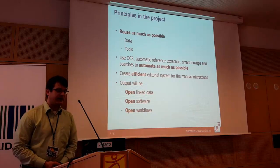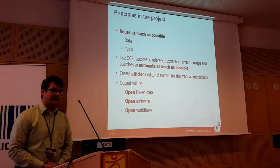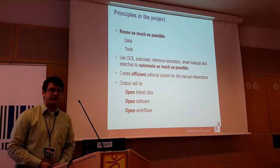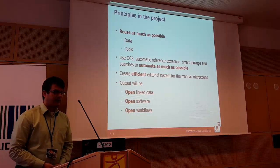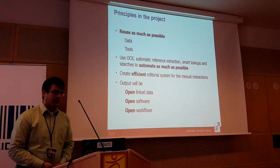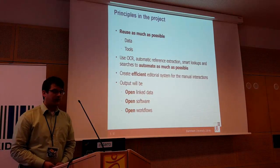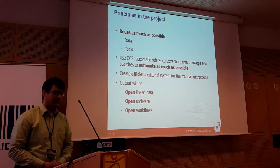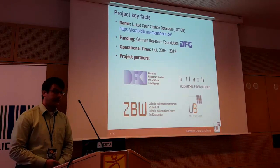Our principles: we want to reuse as much as possible — if data already exists and is a good fit, we want to reuse it. The same is true for tools. We want to use OCR, automatic reference extraction, and smart lookups to automate as much as possible. The editorial system has to be efficient for all manual interactions, and in the end the output should be open linked data, open software, and open workflows.